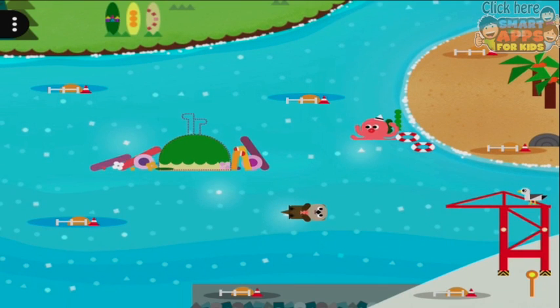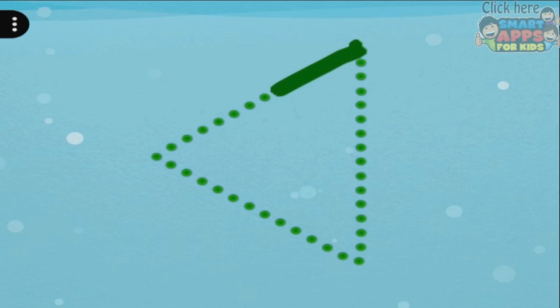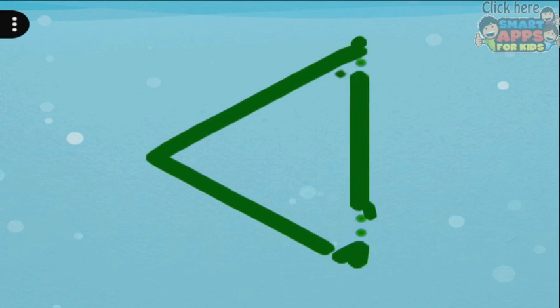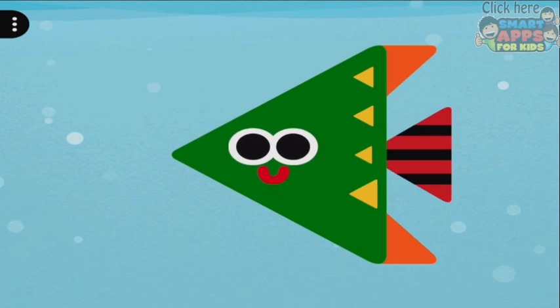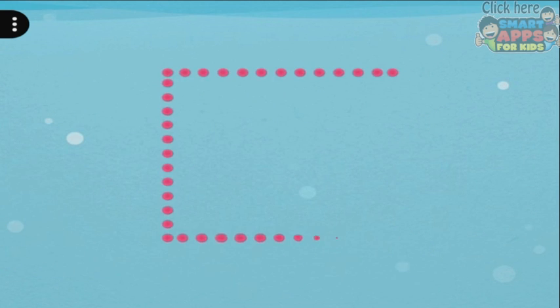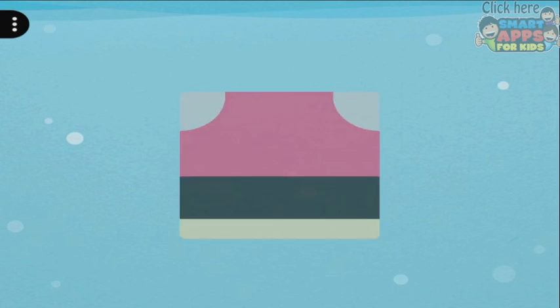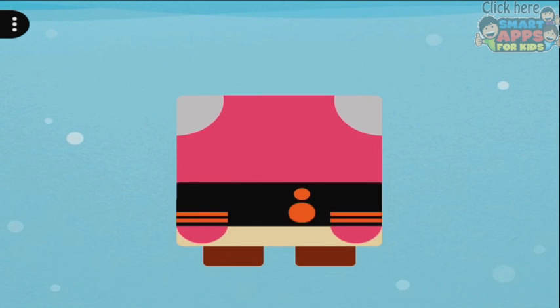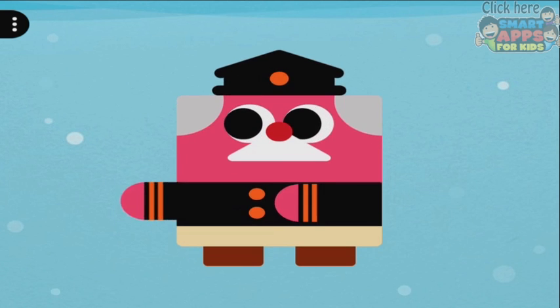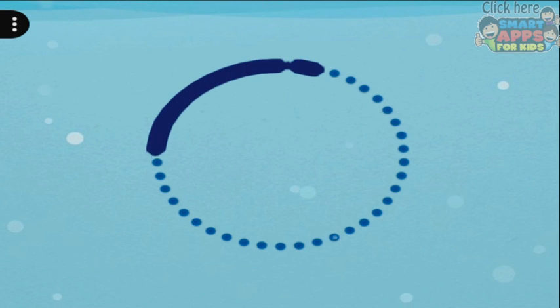There's more! What's down here in the ocean? Submarine — trace the triangle with my finger. Trace the square — didn't do a very good job there. Circle.